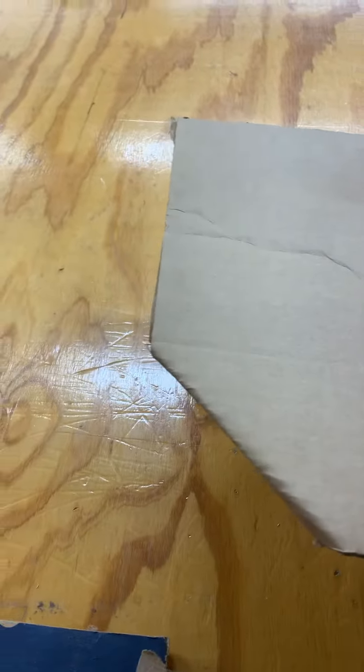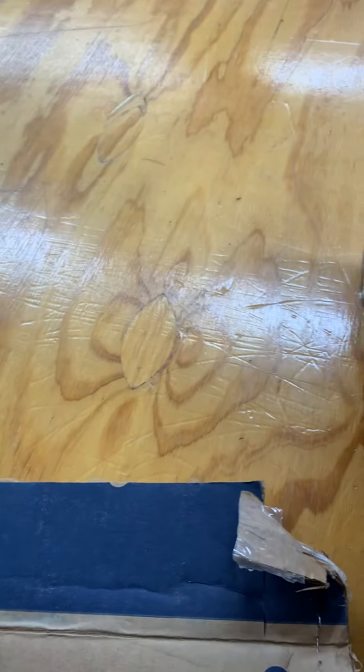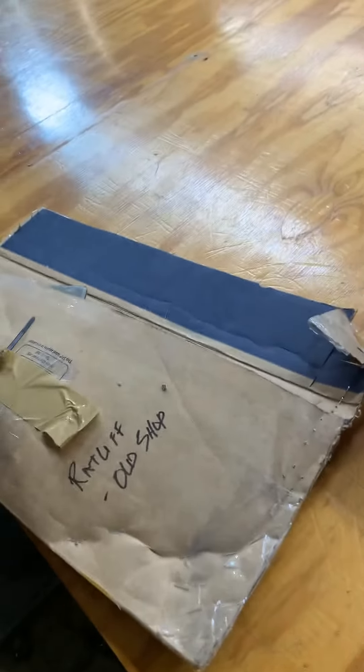The only thing that we haven't verified is whether or not we need a new prop shaft. We haven't verified that. We're not going to spend money needlessly — if the prop shaft doesn't need to be replaced, then we won't replace it.